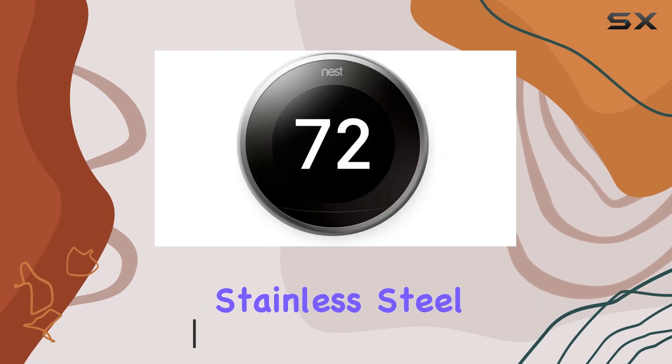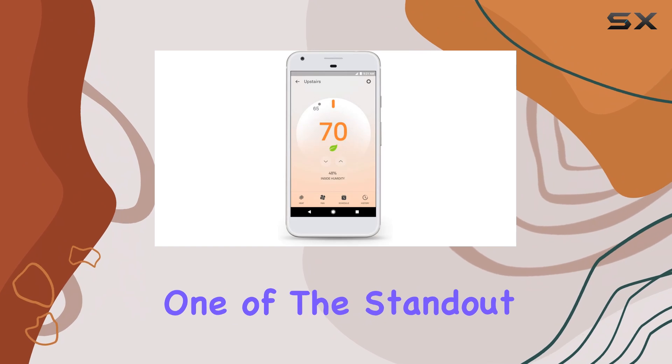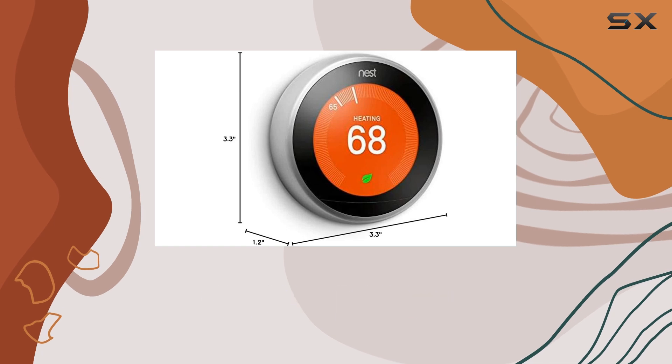With its sleek stainless steel design, it blends seamlessly into any modern home. One of the standout features is its compatibility with Alexa, allowing for easy voice control.